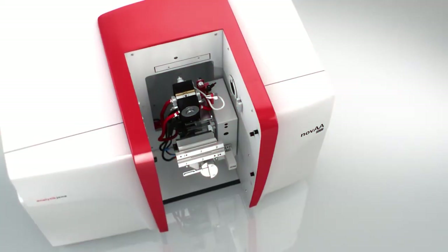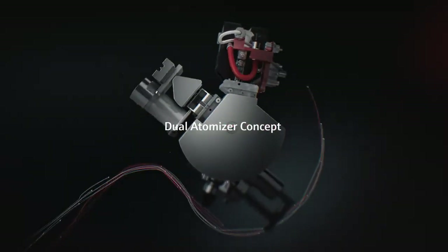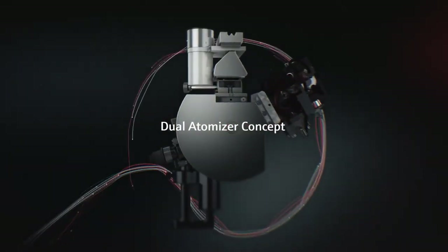The flame and graphite furnace atomizers are mounted in one sample compartment. Both are swivel-mounted and can quickly be interchanged by hand.